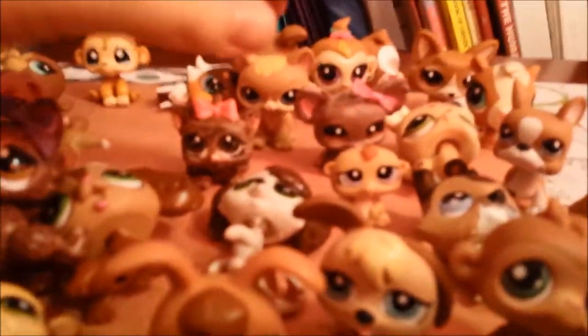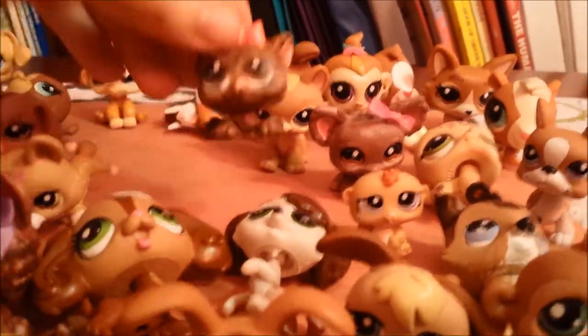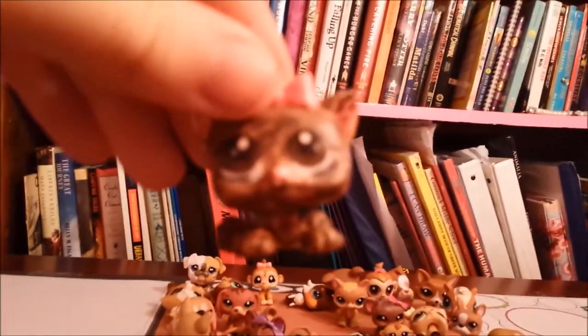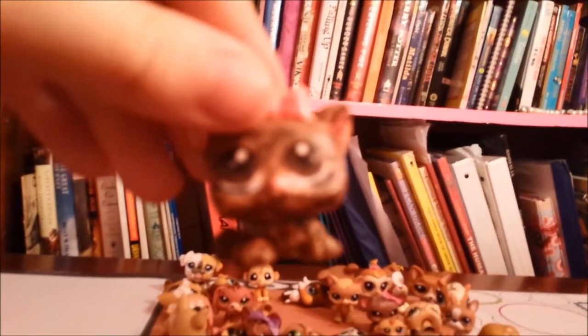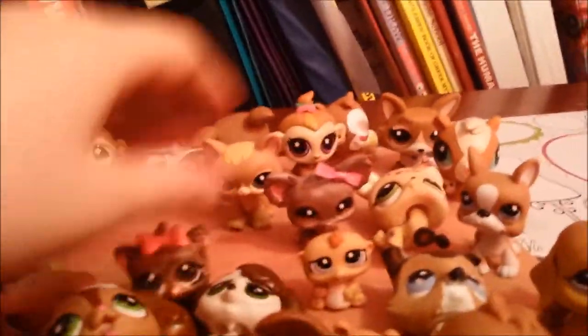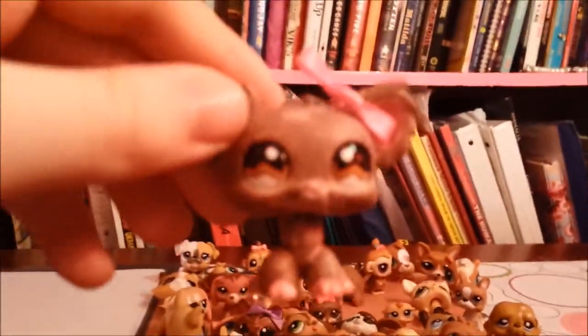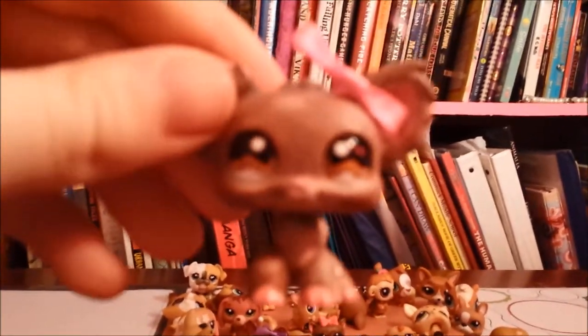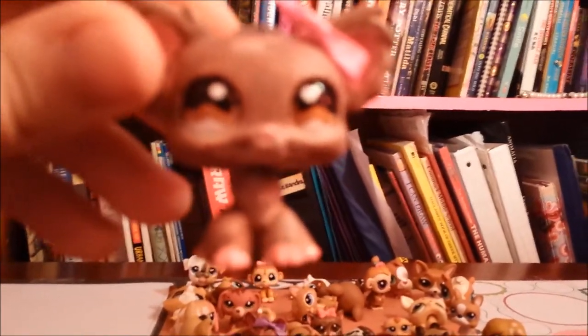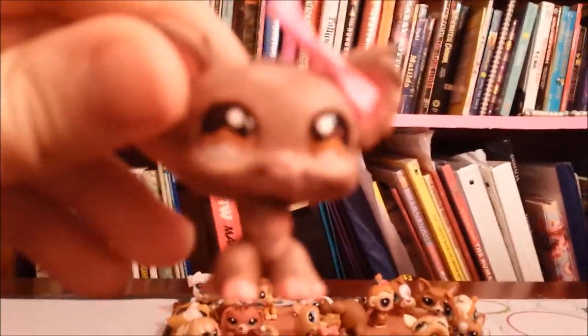My second favorite is this cat, who I also customized, and this is supposed to be me when I was little. My third favorite LPS is this brown sorara that I painted with pink sparkly paws.